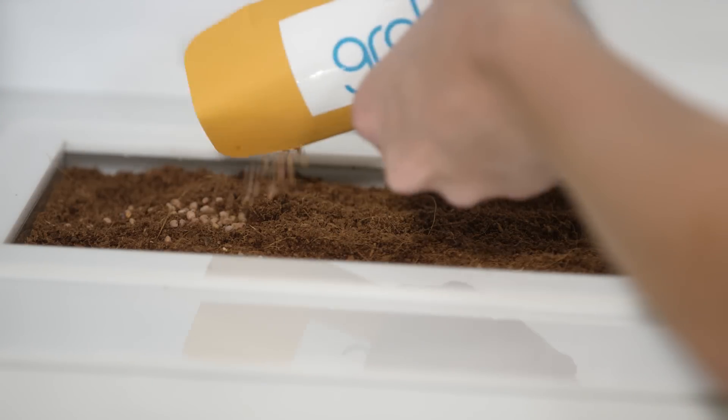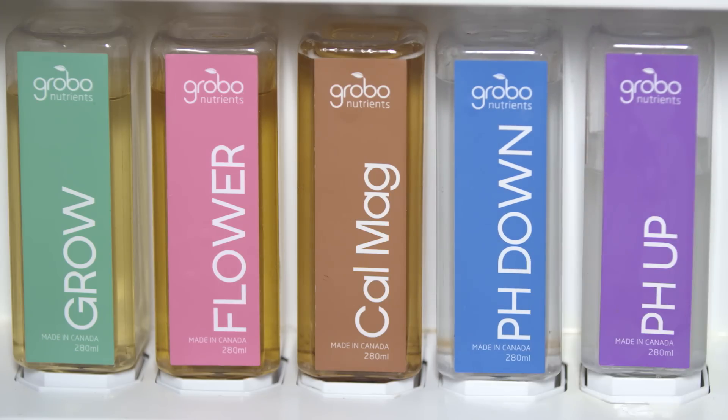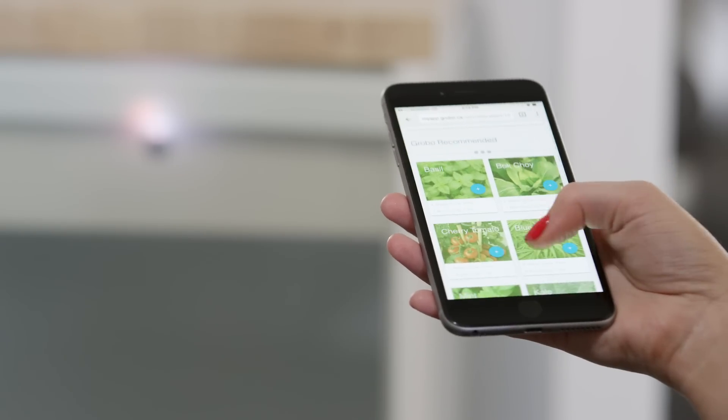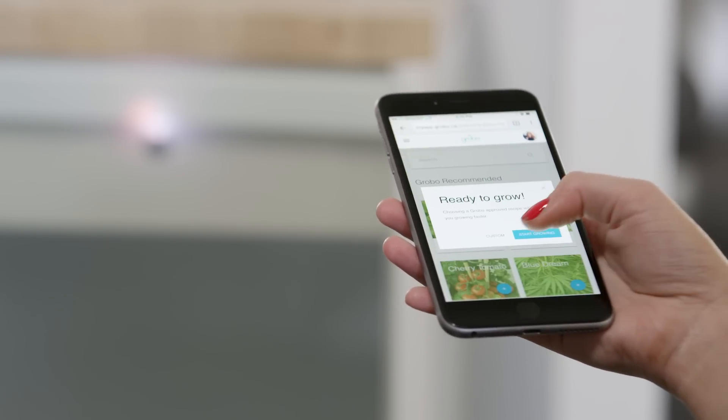It's easy. Start with our organic growing medium, then add your favorite seeds or cuttings. Fill up the water reservoir and insert the included nutrient capsules. Then pick your favorite growing recipe from our library or choose one uploaded by a community member and start growing.